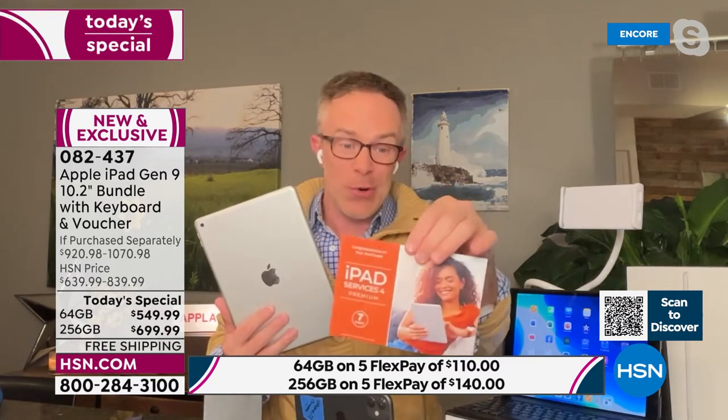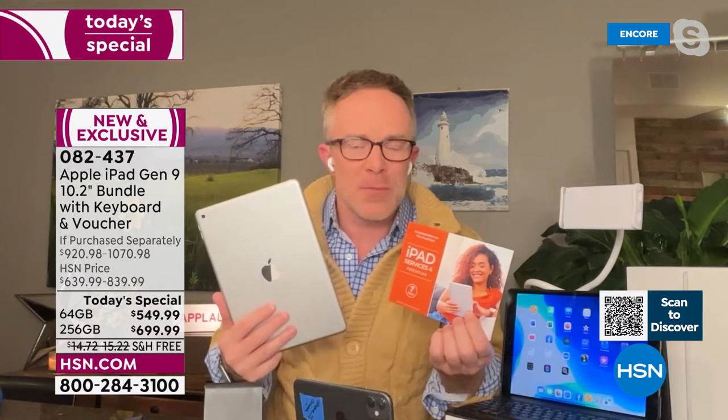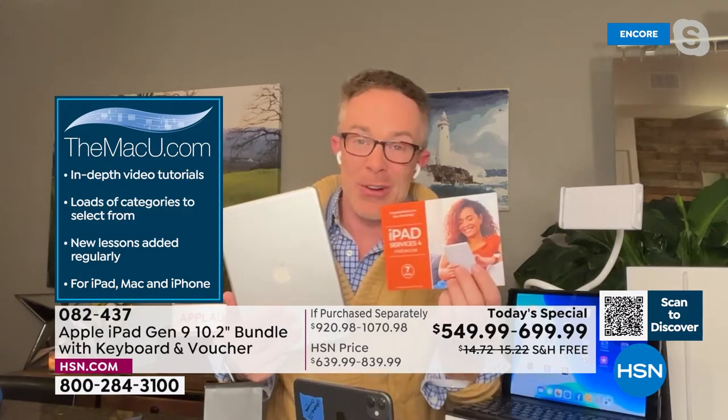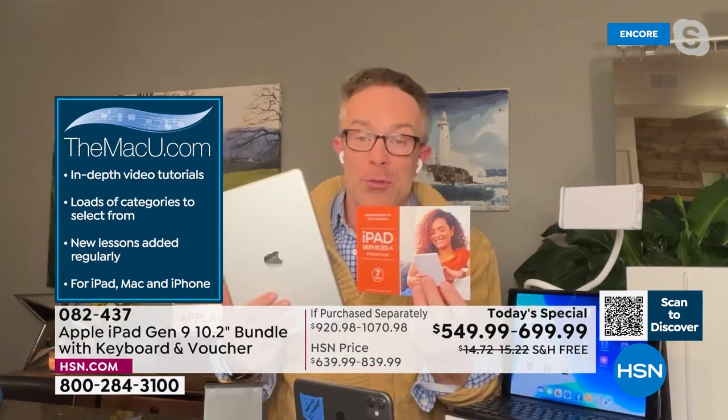You have the Mac U for three years — I like to highlight that because it's not just for six months or a year, it's for three years. So if you give this to a kid starting high school, you're going to have support for three years. They can check out videos not just for the iPad but for their Mac or their phone as well. You also have Office Suite — that's Microsoft — so I can do my word processing on here and not just in the Apple world, but the PC world too.